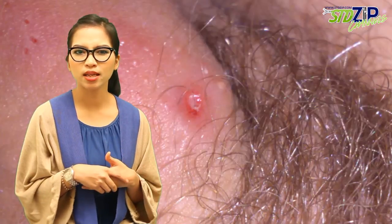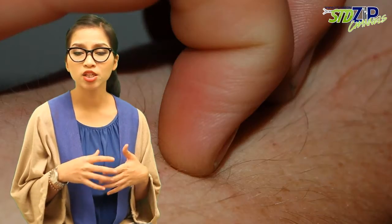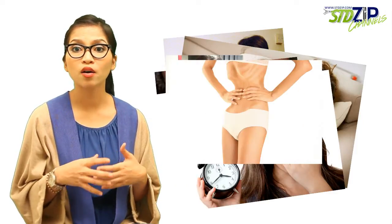Some of the symptoms associated with this virus include blistering sores in the mouth or on the genitals, pain during urination, and genital herpes itching. Additionally, you may experience many symptoms that are similar to the flu, including fever, swollen lymph nodes, headache, tiredness, and lack of appetite.